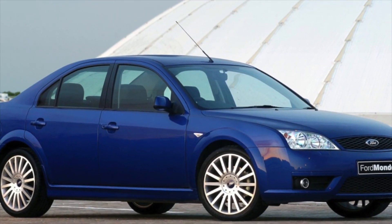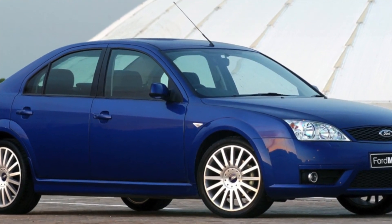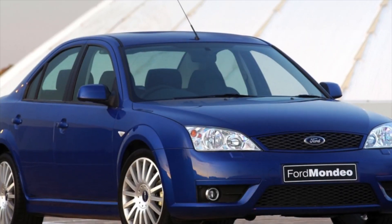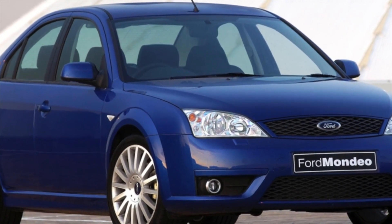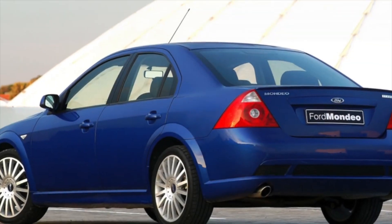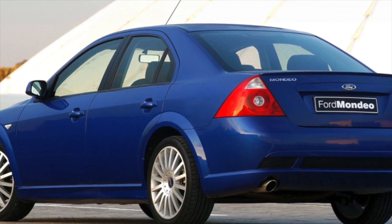Ford Mondeo 3 was equipped with gasoline engines: 1.8L (110, 125, and 130 hp), 2.0L (145 hp), 2.5L (170 hp), and 3.0L (204 and 226 hp). Turbo diesel options include a 2.0L (90, 116, and 130 hp) and a 2.2L (155 hp).